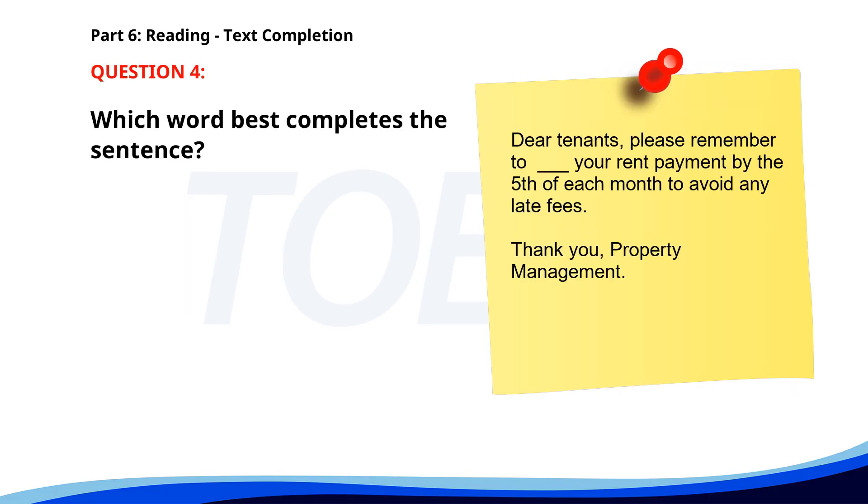Number four. Dear Tenants, please remember to ___ your rent payment by the fifth of each month to avoid any late fees. Thank you, Property Management. A. Pay. B. Send. C. Deposit. D. Transfer. The correct answer is A: Pay.